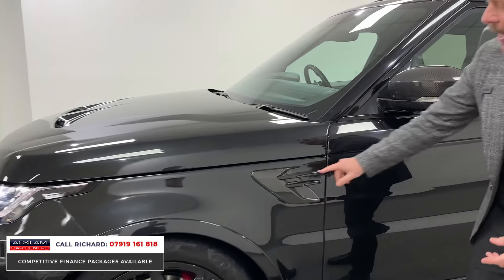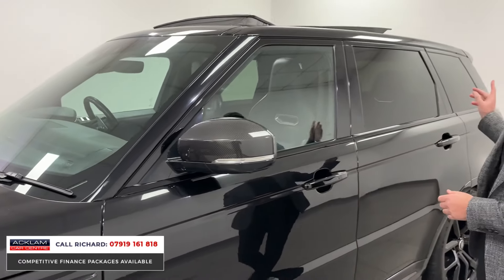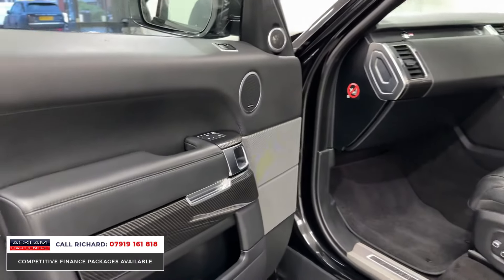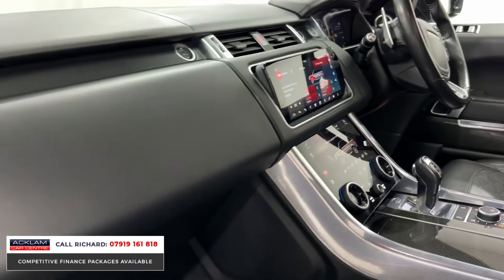This has got the carbon exterior pack, so it's got carbon into the wings, carbon into the mirrors, carbon at the front, carbon at the rear. It's also got the carbon interior pack, which gives it the carbon fibre steering wheel, inserts into the doors and the trim. It's also got a black interior, which I really like.